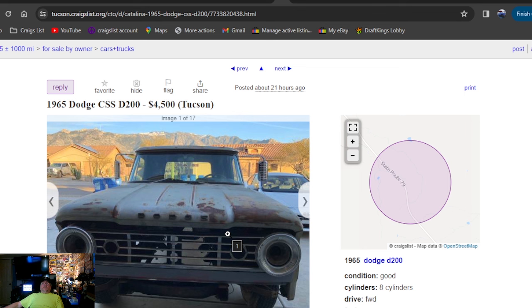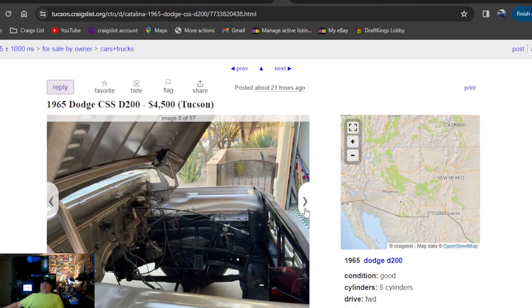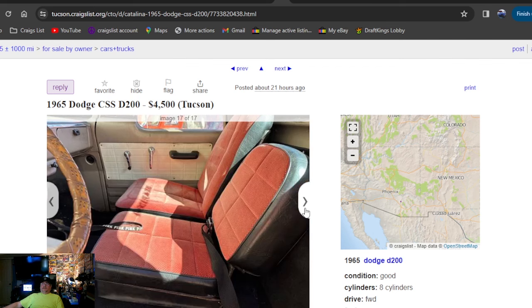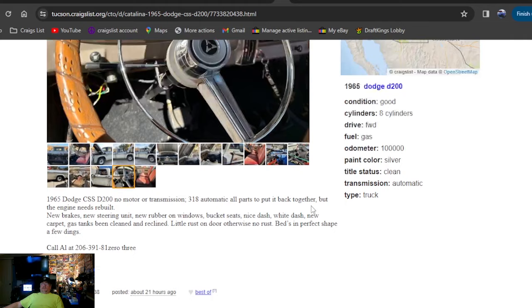1965 Dodge D200, $4,500 bucks, Tucson, Arizona, 21 hours ago. This was always the ugly-looking Dodge truck — that's why I liked them. Same type of headlights as my van, my 65 Dodge van. Got two seats on one side and a buddy seat in the middle. Cool truck, I like it. I don't know about $4,500 bucks with no engine in it — but you can give Al a buzz, he's in Arizona.